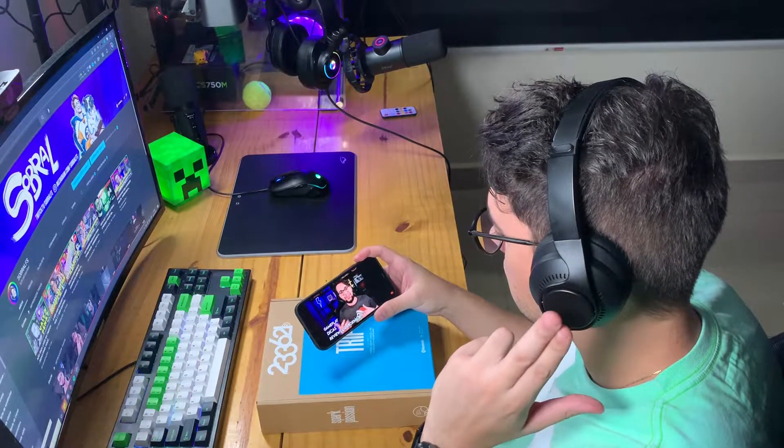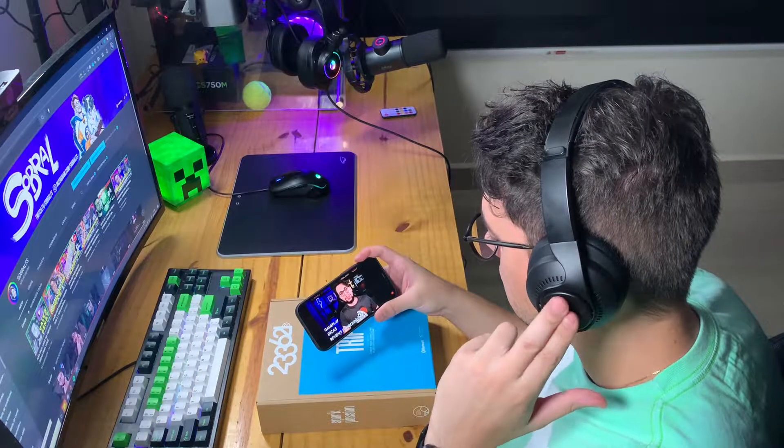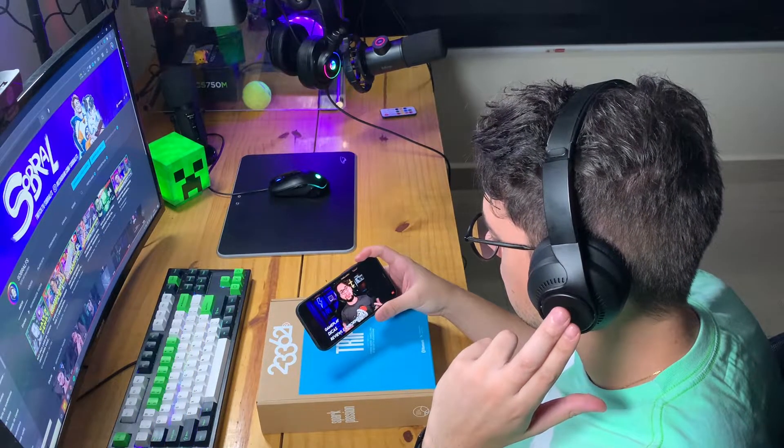After that, you don't have any problem. Another cool thing about this device is that when you give two taps, it pauses what you're listening to. When you give two clicks again, it resumes. And if you give three taps, it will activate the voice assistant, whether it's Android or Apple.